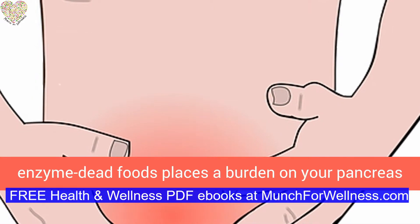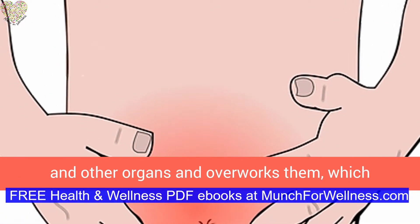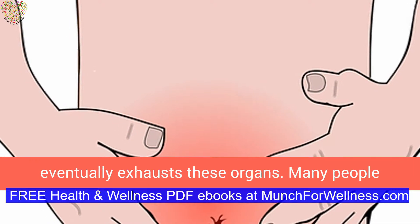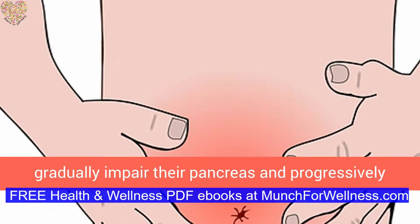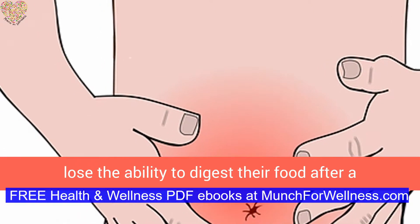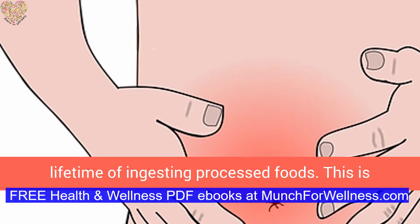Eating enzyme-dead foods places a burden on your pancreas and other organs and overworks them, which eventually exhausts these organs. Many people gradually impair their pancreas and progressively lose the ability to digest their food after a lifetime of ingesting processed foods. This is when heartburn becomes a daily event.